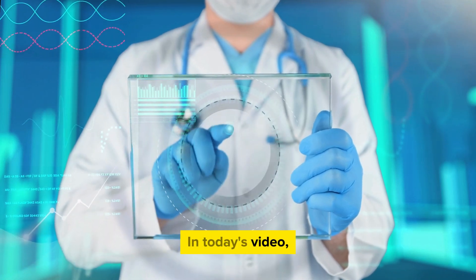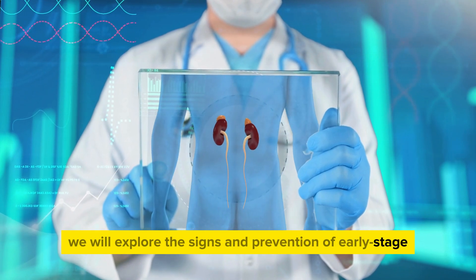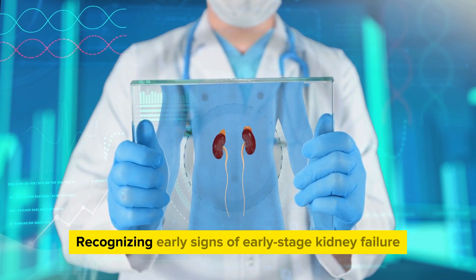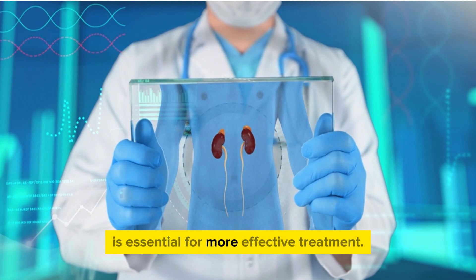Hello everyone. In today's video, we will explore the signs and prevention of early stage kidney failure, a critical health issue that everyone should be aware of. Recognizing early signs of early stage kidney failure is essential for more effective treatment.